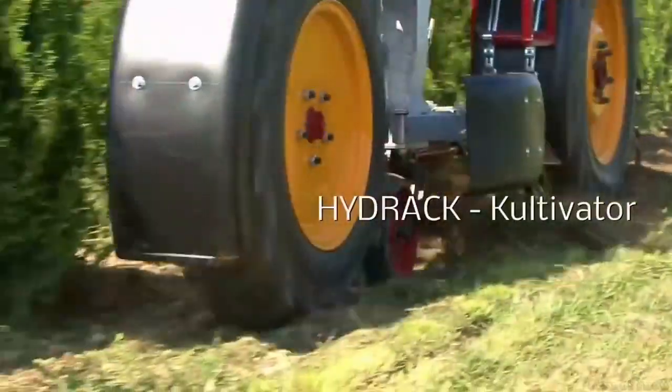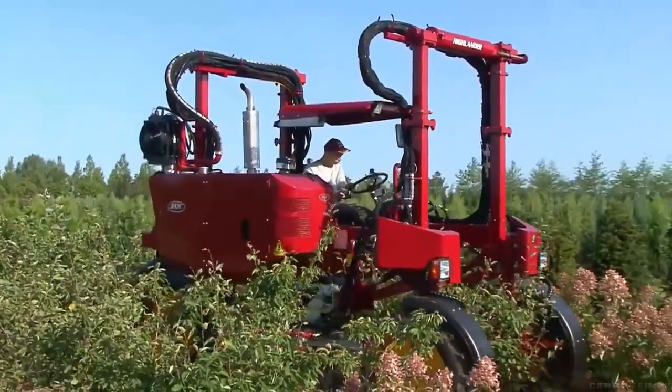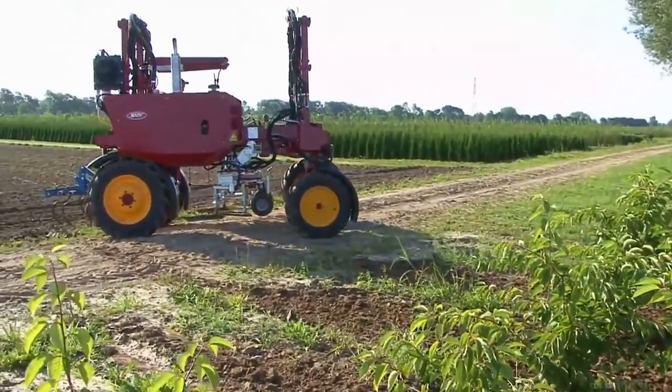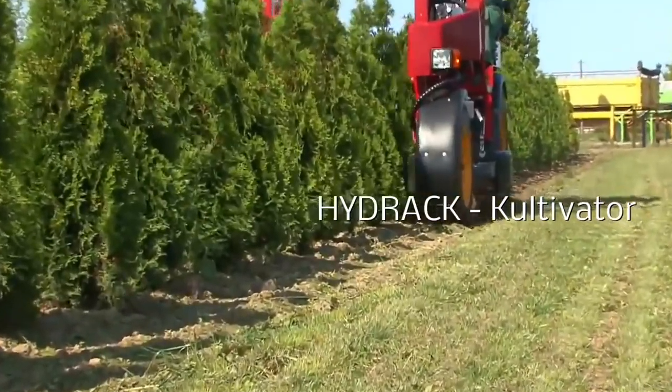The weight of the tractor is reduced to a maximum so that the roots and soil will not be damaged during work. Despite the apparent instability, the machine has a low center of gravity, making it easy to pass through difficult terrain without losing balance.